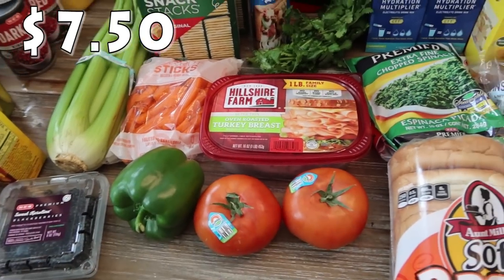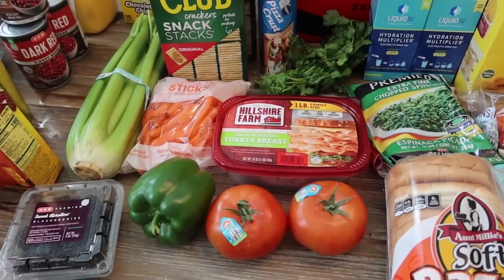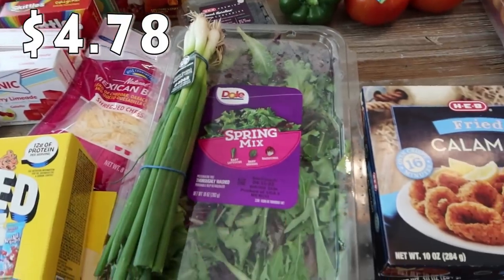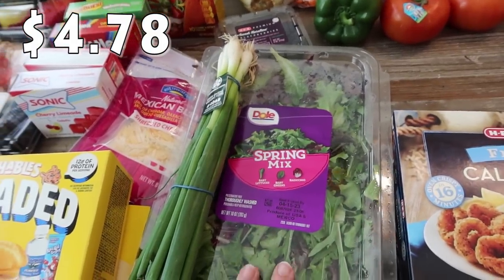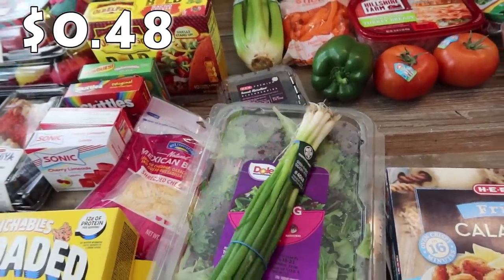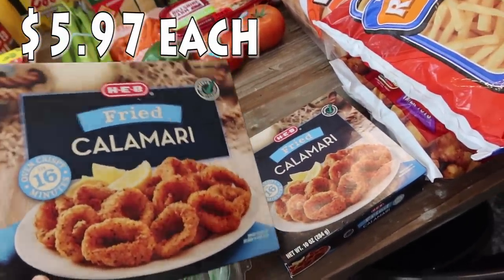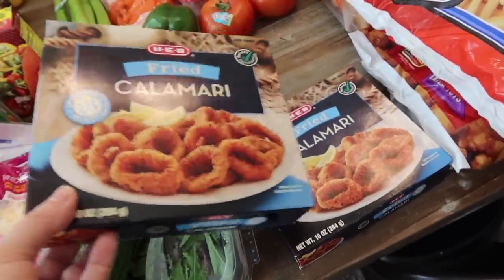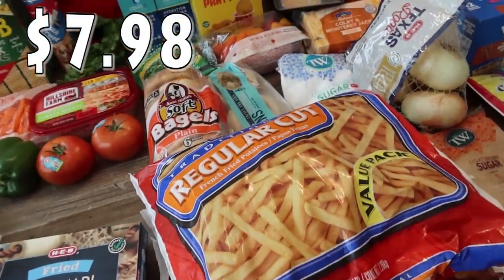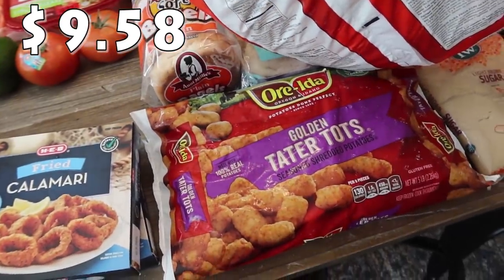For sandwiches, got the oven-roasted turkey breast in the family size — Bryce's absolute favorite, he'd eat a turkey sandwich every day. I'm making a ramen salad to go with dinner one night, so I picked up this spring mix — it's got dry ramen noodles in it. Also got green onions for a recipe, picked up some calamari — two boxes for the freezer since the kids love it at restaurants — plus a huge pack of french fries and tater tots to go on the side of stuff or for lunch.